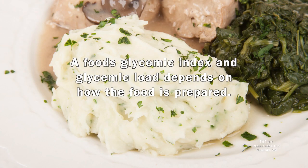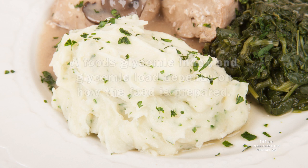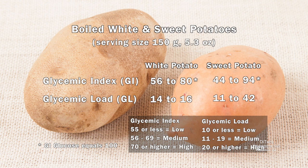A food's glycemic index and glycemic load depends on how the food is prepared. Comparing the glycemic index and load of boiled white and sweet potatoes reveals that sweet potatoes can increase blood glucose faster than white potatoes.